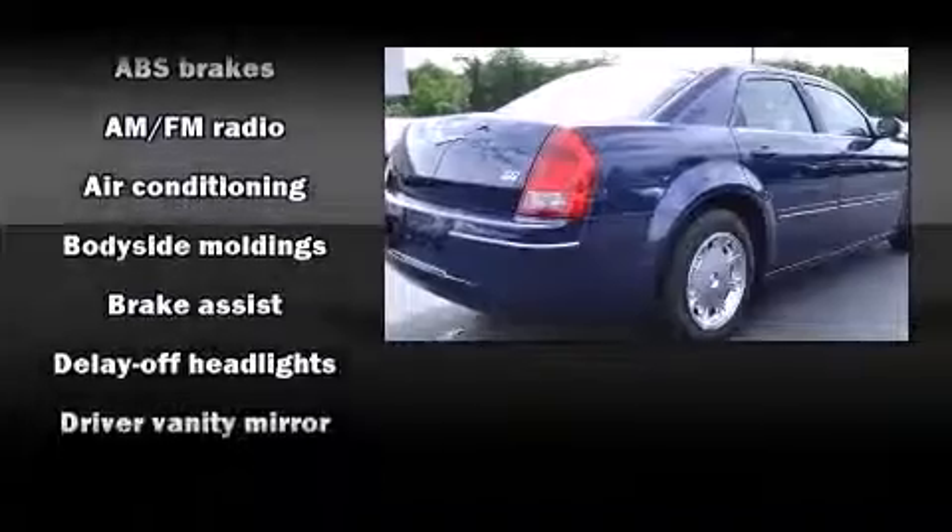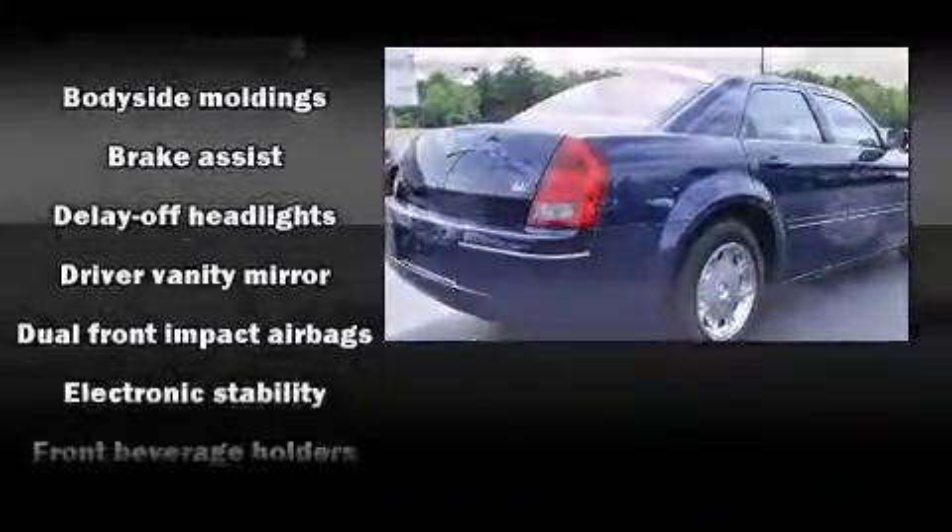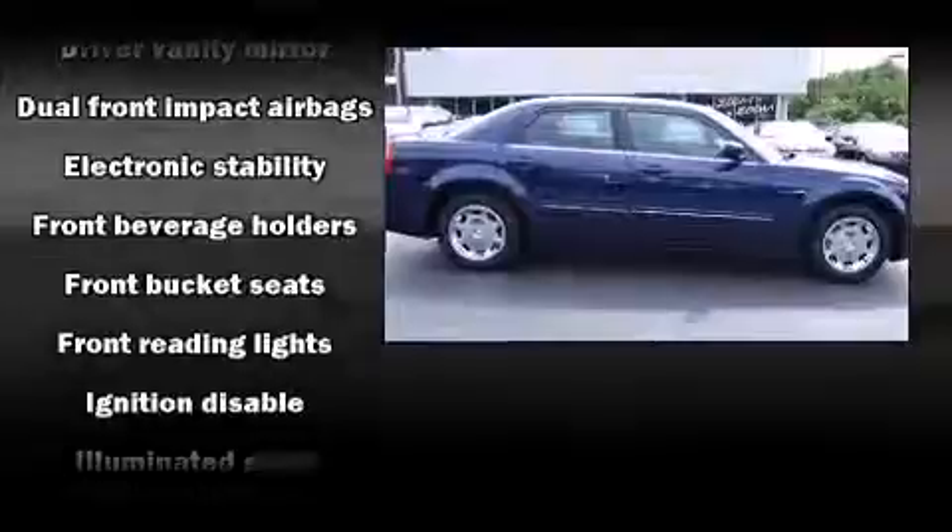Top features include power windows, leather upholstery, delay-off headlights, front and rear reading lights, power door mirrors, heated door mirrors, and cruise control.